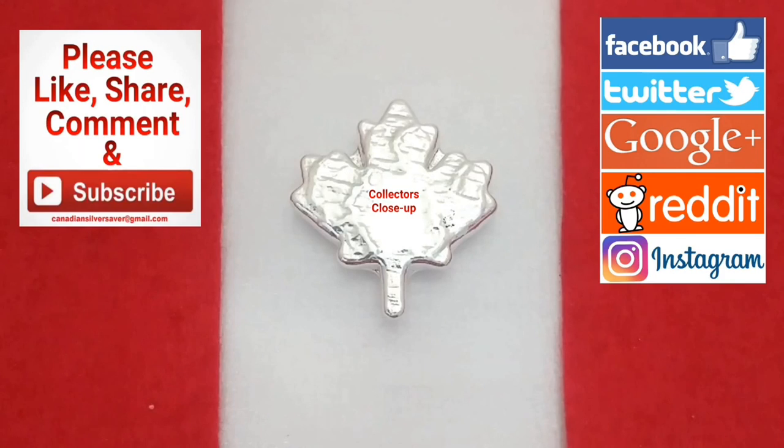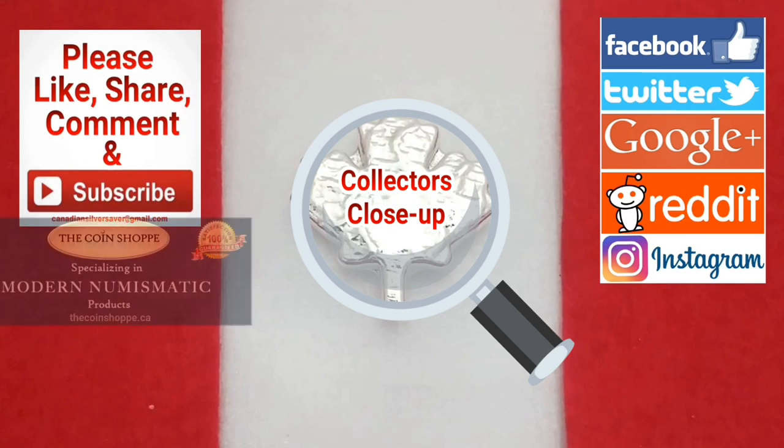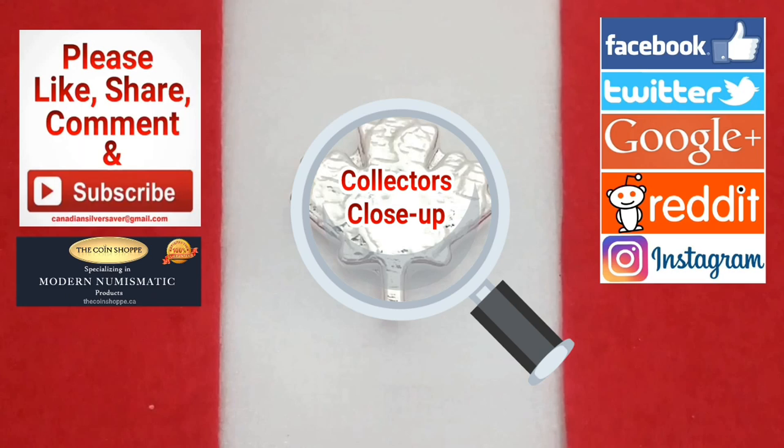Today is another exciting episode of Collectors Close-Up brought to you by TheCoinShop.ca. Thank you so much for all of your support. Today I'm going to be featuring historical figures from around the world. Stay tuned, I think you're going to love it.